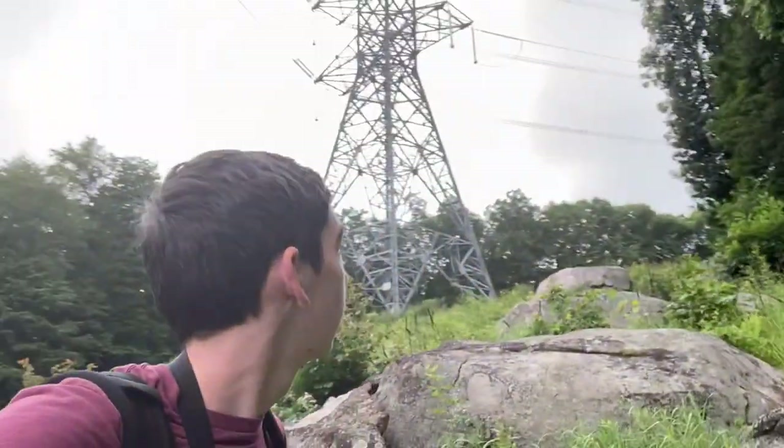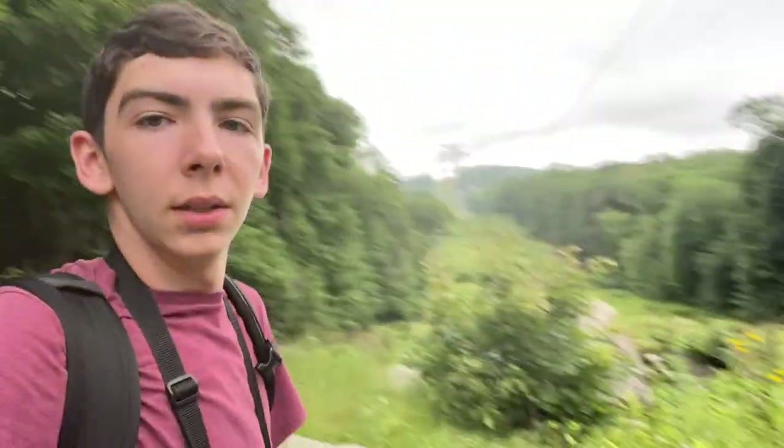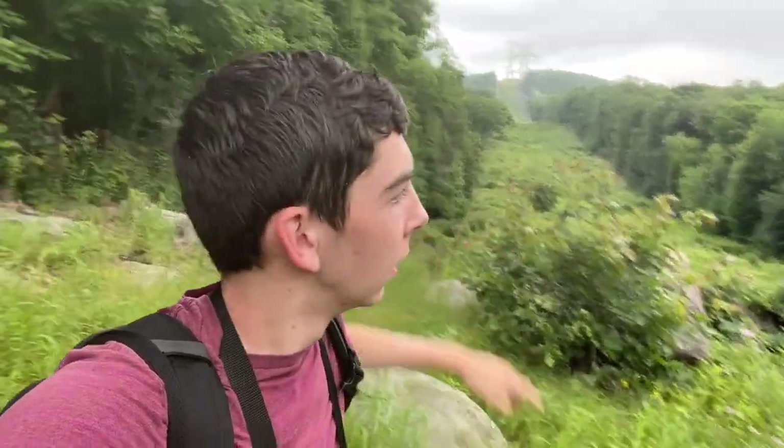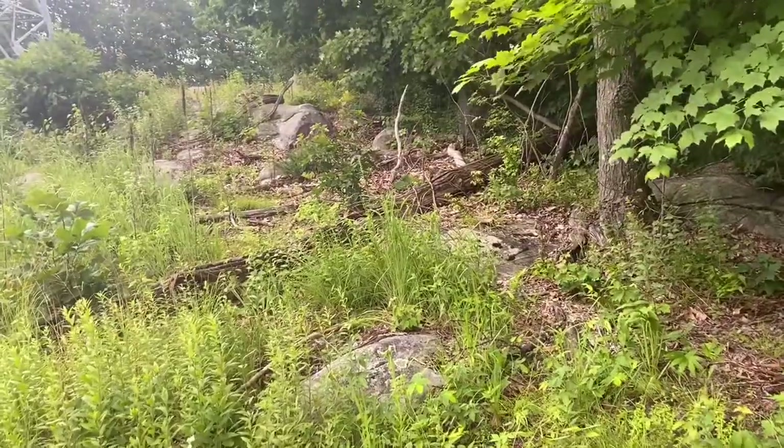That's the little clearing we walked through in the beginning. I got some pretty cool pictures. You might not be able to see it, but that little dark line of bushes right there is the lower trail. There's a flower over here too — I'll just take a picture real quick.